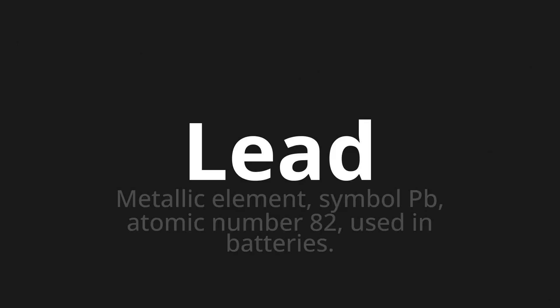Lead — which means metallic element, symbol PB, atomic number 82, used in batteries.